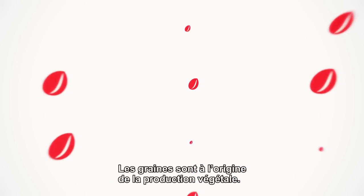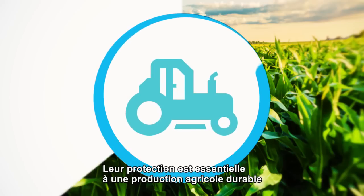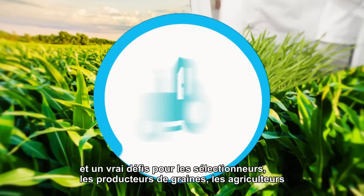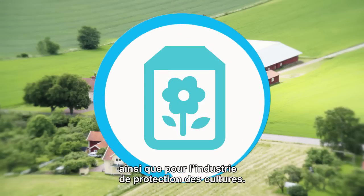Seeds are the starting point for plant production. Their protection is essential for sustainable agricultural productivity and a challenge for plant breeders, seed producers, farmers, and the crop protection industry.